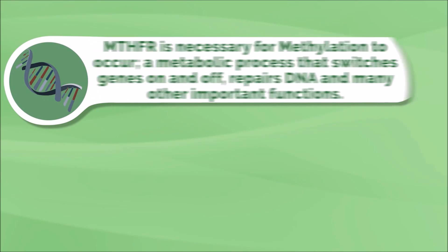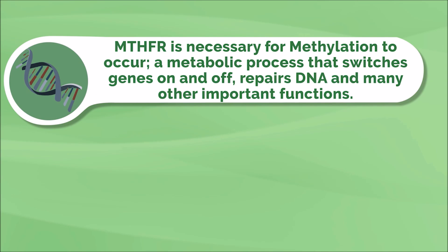MTHFR is necessary for methylation to occur, which is a metabolic process that switches genes on and off, repairs DNA, and many other important things.